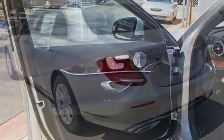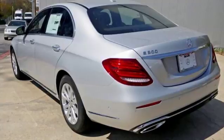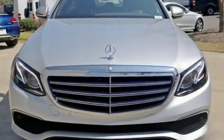Keyless start, home link, dual zone climate control, hands-free Bluetooth, and voice control provide a carefree experience behind the wheel.